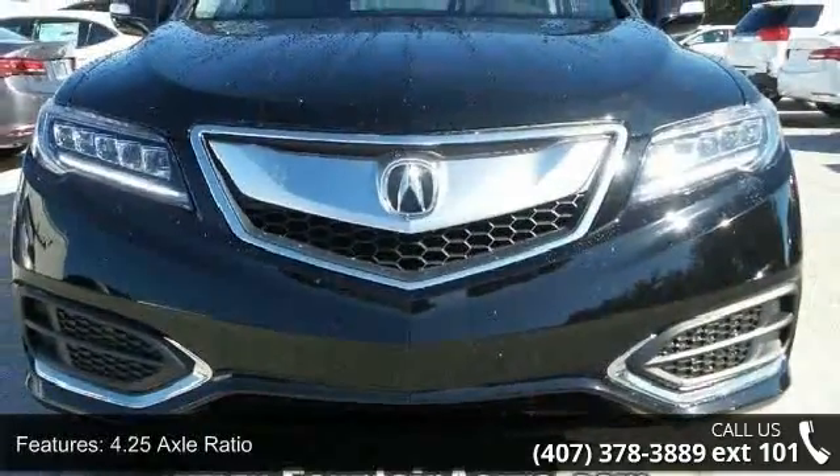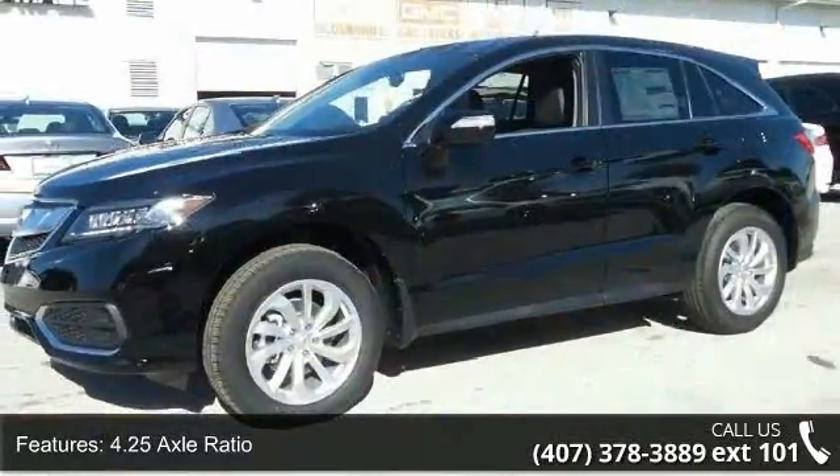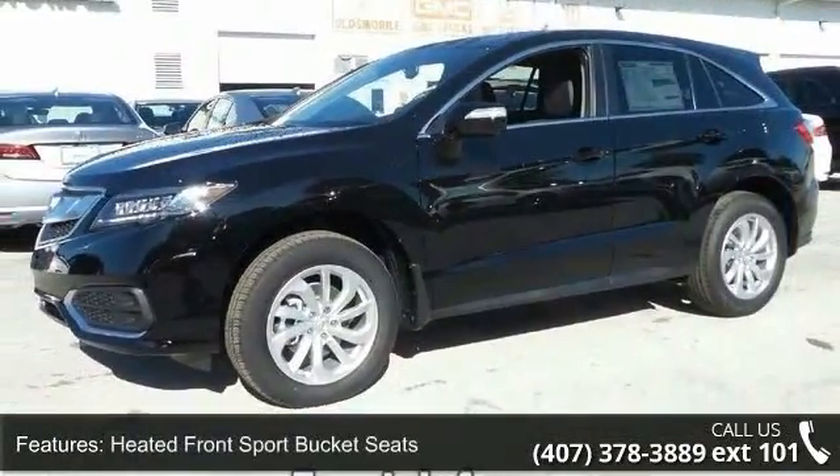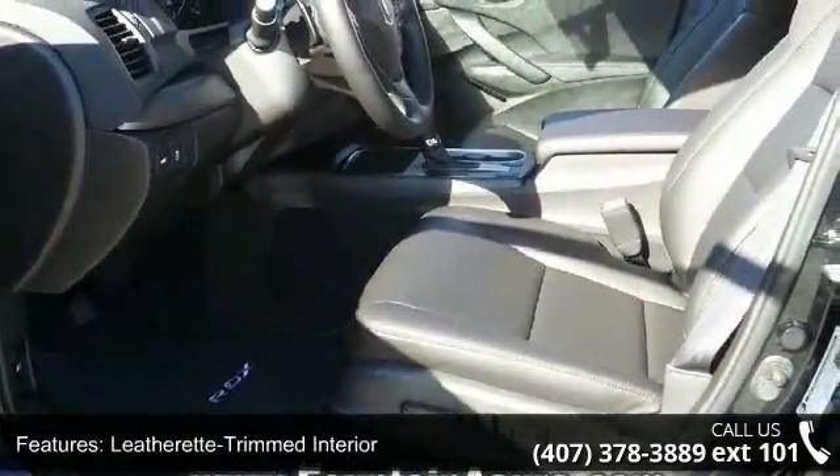Some of the top features included with this vehicle are 4.25 axle ratio, heated front sport bucket seats, leatherette trimmed interior, radio, Acura premium audio system, and four-wheel disc brakes.